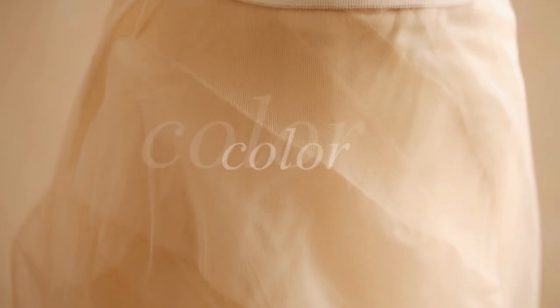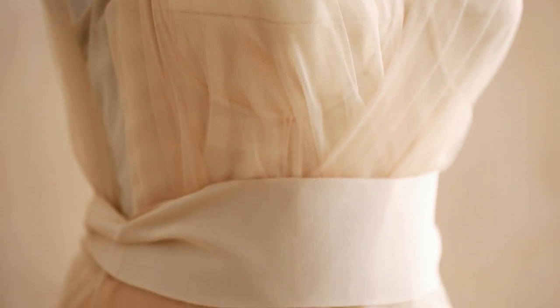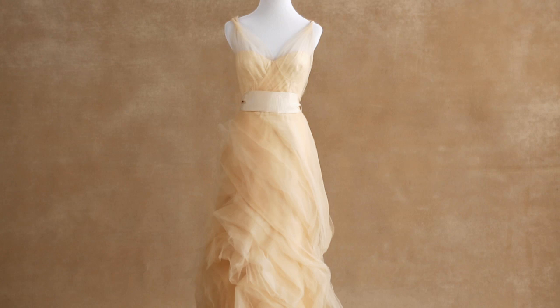The next trend that's not going anywhere is color. Most brides will choose to wear white on their wedding day, but if you're feeling a little more daring, it's a great way to show off blush tones or lighter tones. You could go for a saturated hue if you're in the mood, but it's a nice way to be fashion forward and complement your skin tone.